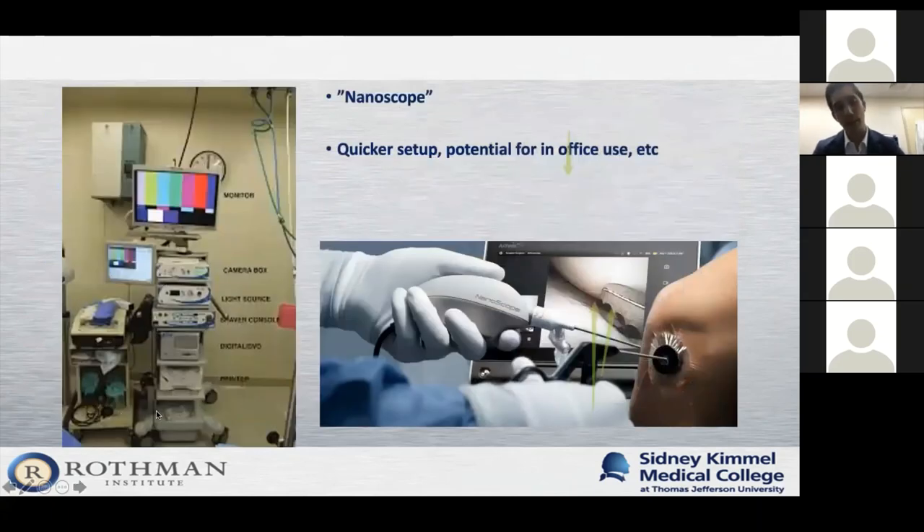Looking toward the horizon: usually an arthroscopy setup involves a huge tower and is done inside the operating room. There are now commercially available arthroscopes that are small, sterile, disposable, and attach to a remarkably high-resolution monitor. This has implications for possibly using arthroscopy in the office setting to actually look inside a joint safely — which has great implications for how we'll be able to catch injuries sooner.